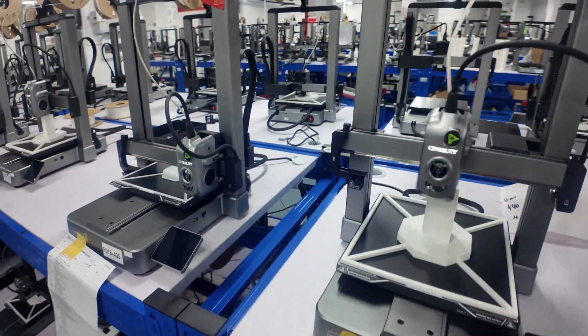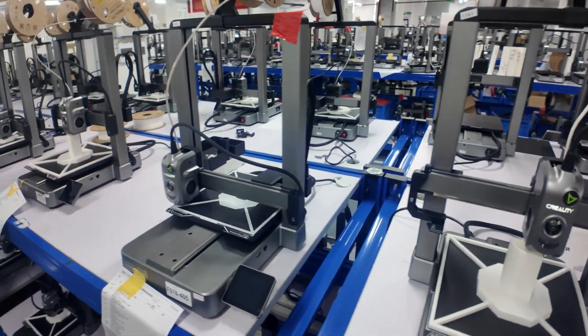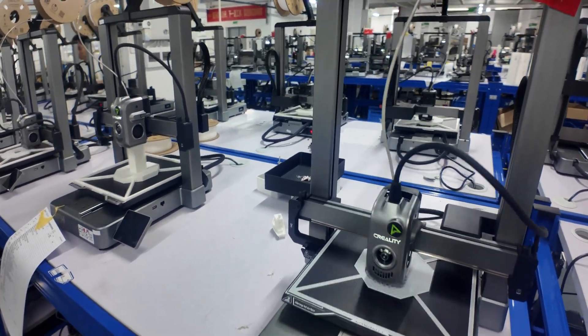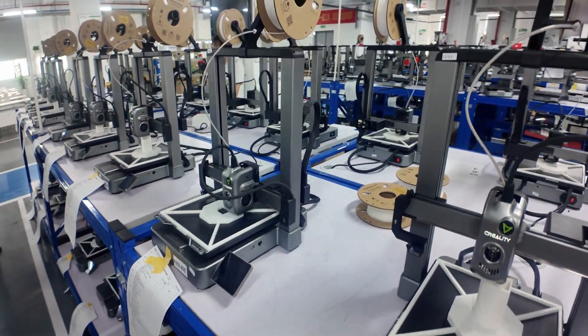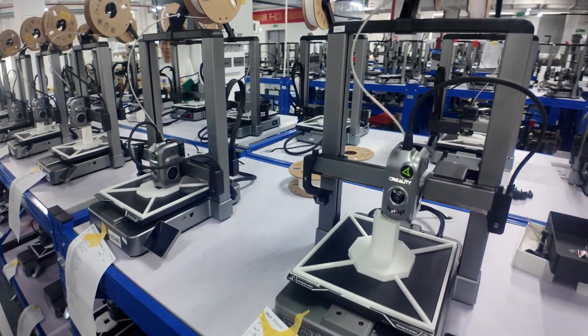I do like comments on the channel — absolutely leave me a comment — but if you're just going to tell me that having another new nozzle is a terrible idea, I already know that. I don't think they should have had a different nozzle in the K2 Plus. I think they should have used the same unicorn nozzle from the K1C and the K1 Max. It drives me nuts. I agree with you — I'm 100% on your side on that one.